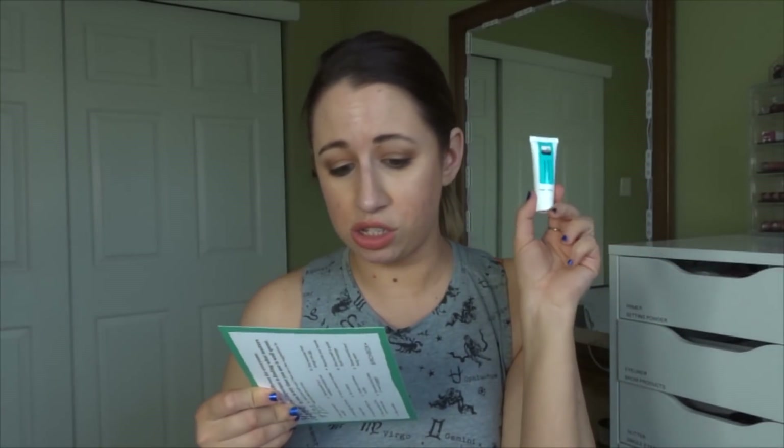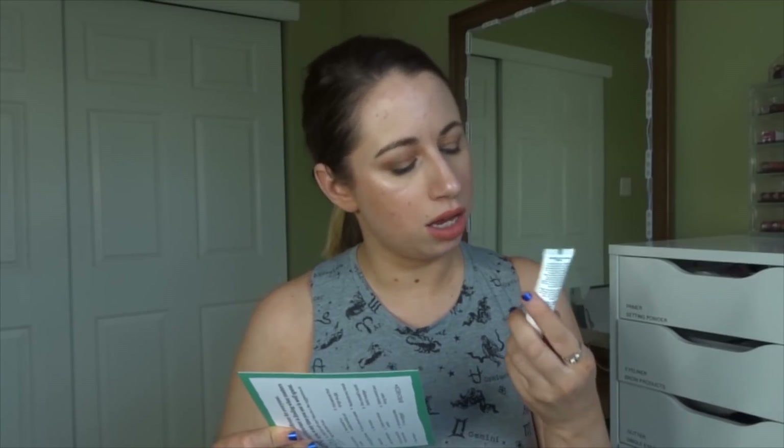First we have the Air Repair complexion boosting moisturizer. I've never heard of this at all. The full size is $23. It has antioxidants and is a rich cream — I think it's a nighttime moisturizer. I will give it a go and see how it goes.